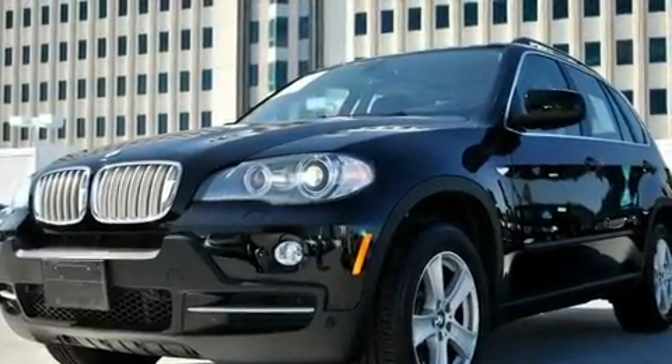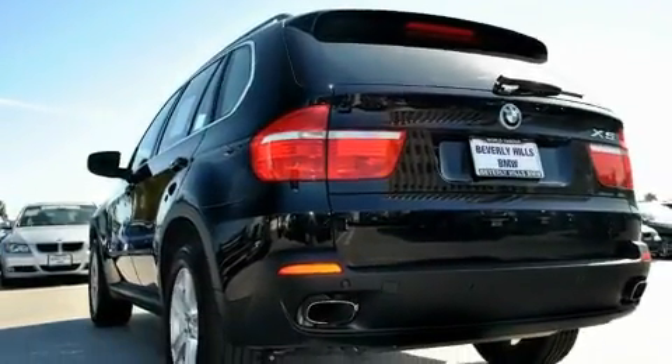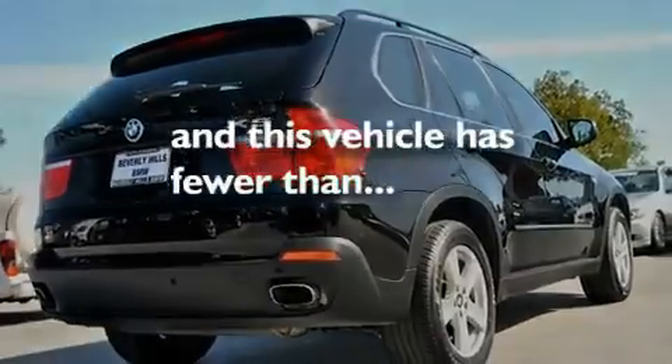Its top features include steering wheel memory settings, a power moonroof, cruise control, a CD player, a leather-wrapped steering wheel, a passenger side vanity mirror, a security system, a traction control system, dual power seats, and this vehicle has fewer than 30,000 miles on the odometer.